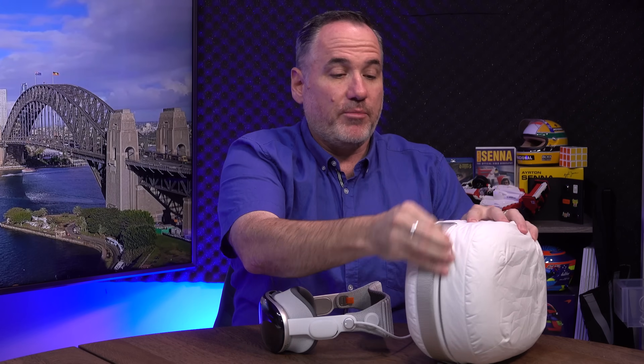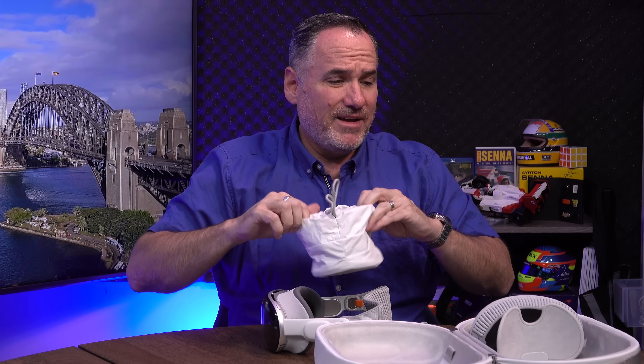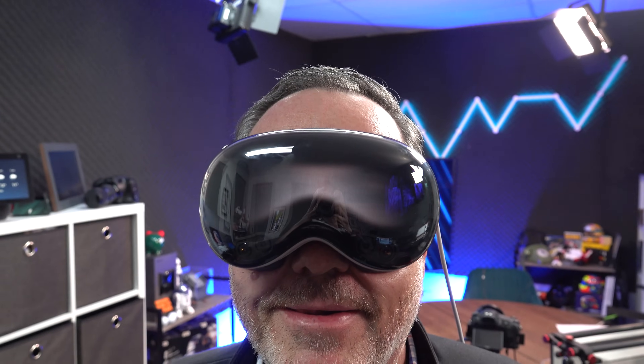Let's talk about fit and finish. This is the Vision Pro travel case — it is an enormous case. I've already seen other people, a mate of mine Stephen, bought a third-party travel case from Amazon that's smaller and thinner, which is a good thing because I don't even know if I could fit the official case into my luggage when I travel. That's a bit of a problem.